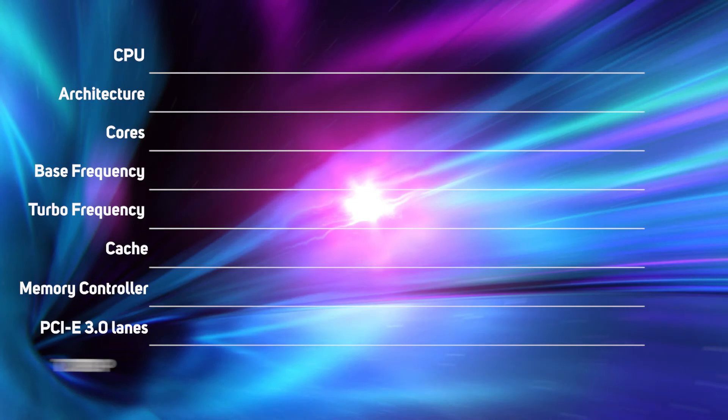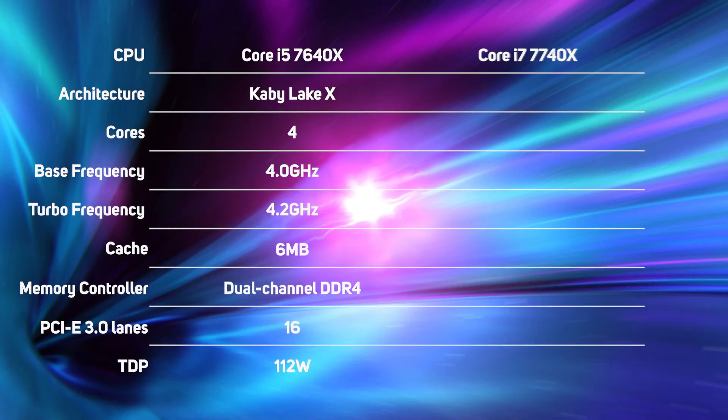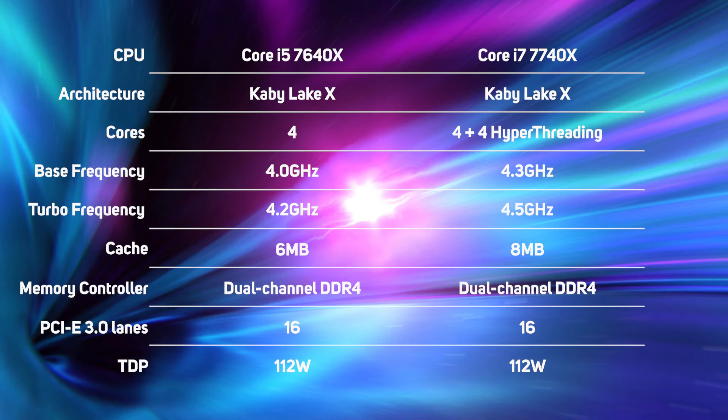Here are the key specifications of the two Kaby Lake X CPUs. Both have a very similar configuration, with the Core i7-7740X benefiting from hyper-threading — which will boost performance in heavily multi-threaded applications — and 300 MHz more on the clock speed.